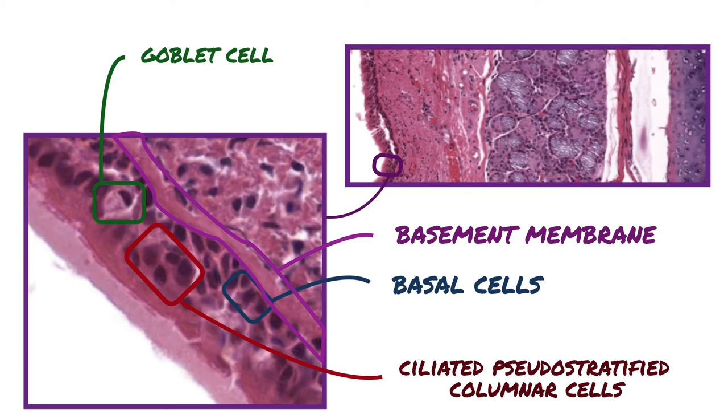Goblet cells are a specialized type of epithelial cell that secrete mucins, which are significant components of mucus. The secretion of mucus lubricates and protects the lining of the trachea.